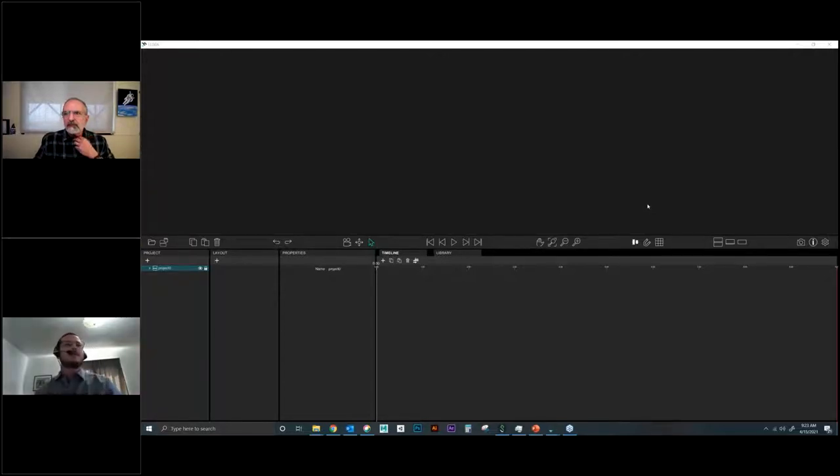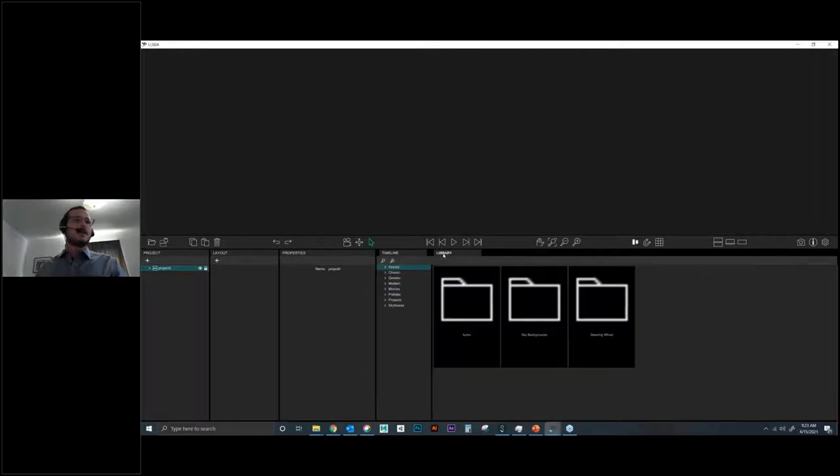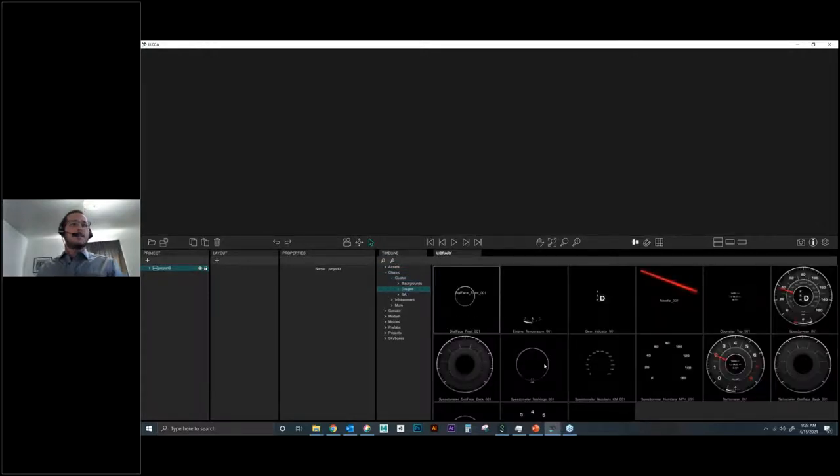Pedro begins the live demo. The interface has a layout display area at the top — like a canvas or artboard in Photoshop or Illustrator. Everything starts in the library. Expanding the classic cluster, all assets were created using tools like Photoshop and Illustrator, saved inside the library with no development support required.